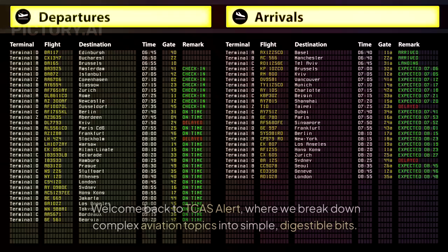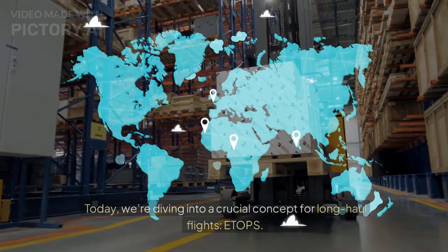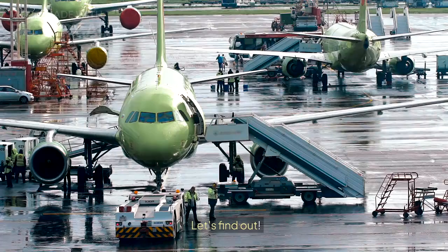Hey aviation enthusiasts! Welcome back to TCS Alert, where we break down complex aviation topics into simple, digestible bits. Today, we're diving into a crucial concept for long-haul flights: ETOPS. What is it, and why is it so important? Let's find out!